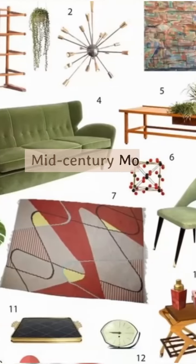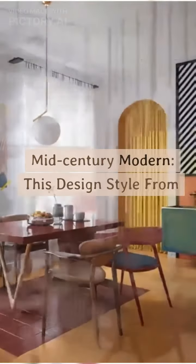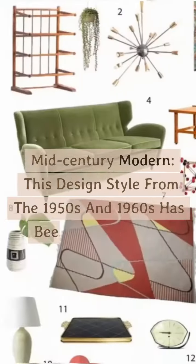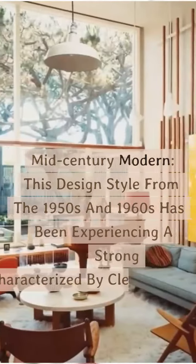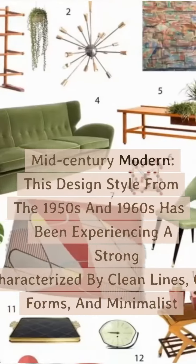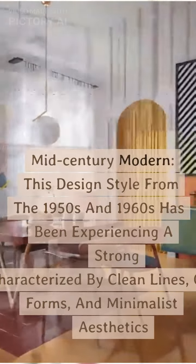Mid-century modern design style from the 1950s and 1960s has been experiencing a strong resurgence, characterized by clean lines, organic forms, and minimalist aesthetics.